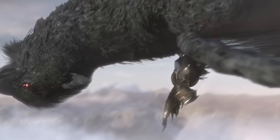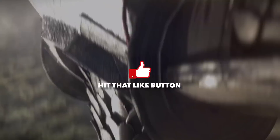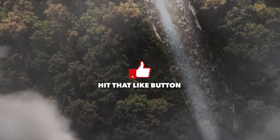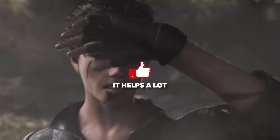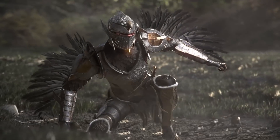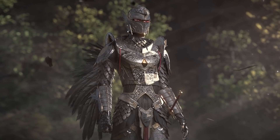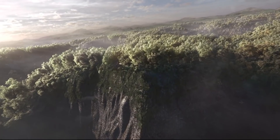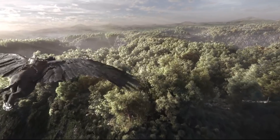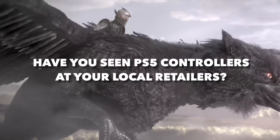I wanted to take a few minutes to talk about three interesting PlayStation 5 stories: one focused on DualSense controllers now being in stores, the second focuses on PlayStation VR and PlayStation 5 adapter information, and finally PlayStation 5 will include the next version of Sharefactory, which is Sharefactory Studio.